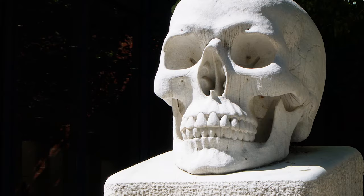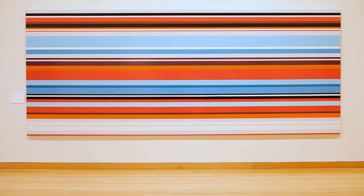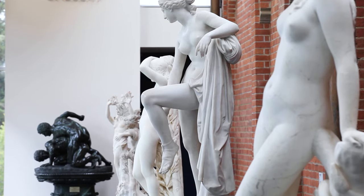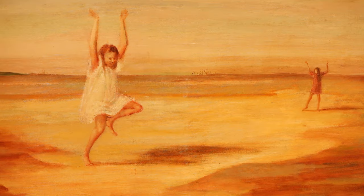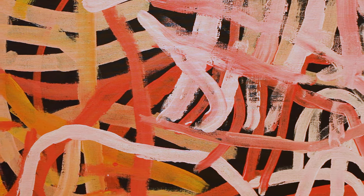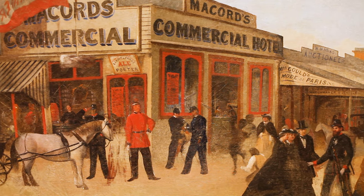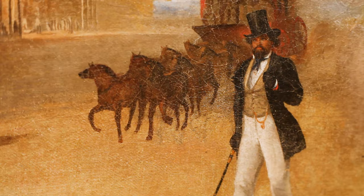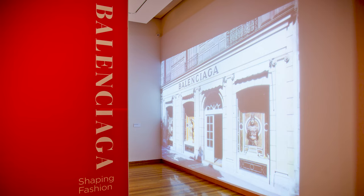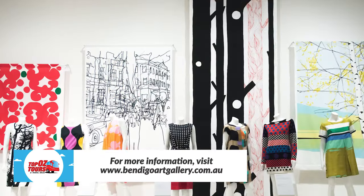A short walk from the tower will bring you to the town's preeminent cultural attraction: Bendigo Art Gallery. The building itself seamlessly melds the old and the new, and the permanent collection is a diverse mix of contemporary art, indigenous works, and a cache of colonial art befitting a town whose fortunes were built on gold. The gallery also stages blockbuster touring exhibitions which have focused on fashion, photography, and many other genres.